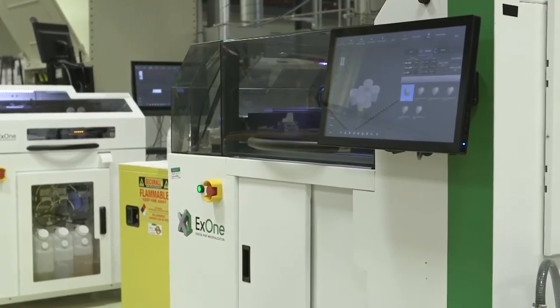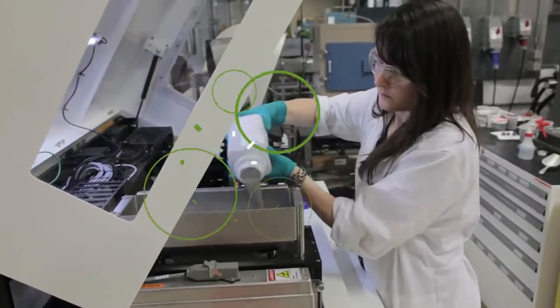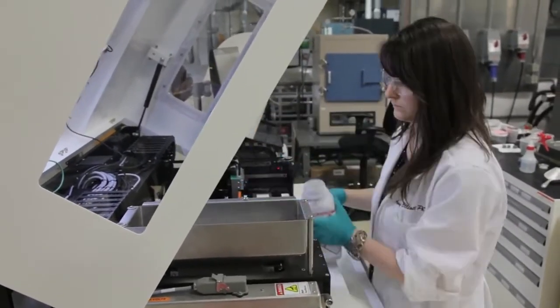The beauty of the InnoVent is that it scales directly with the InFlex. All the material development and process parameter development that you do on the InnoVent transfers directly over to the InFlex. You don't have to commit to large builds or large amounts of powder with the InnoVent until you're ready to scale it up on the InFlex.